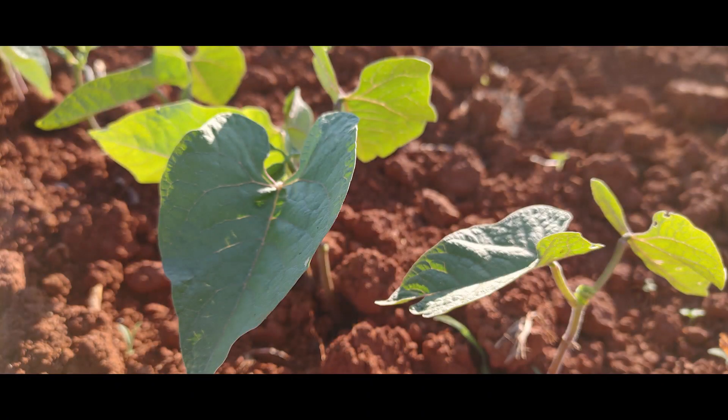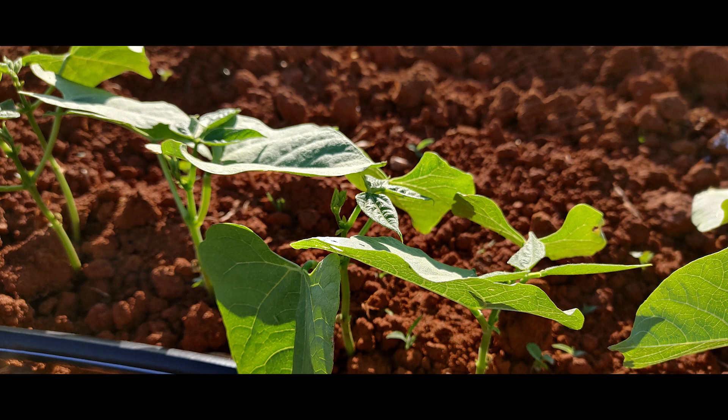Here are a few beautiful shots of some beans growing as we head out. Thanks so much for joining in and we'll see y'all next time.